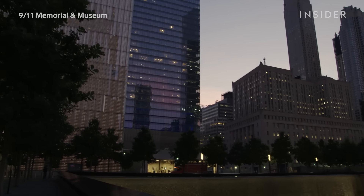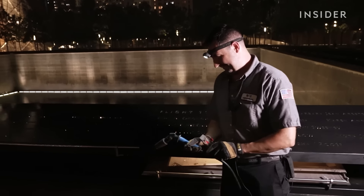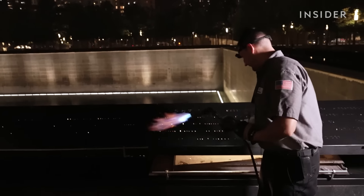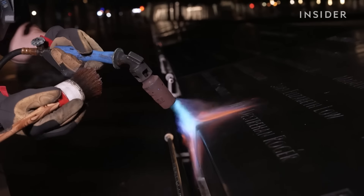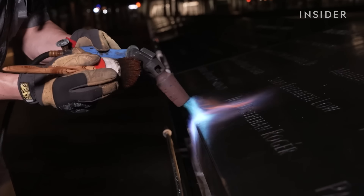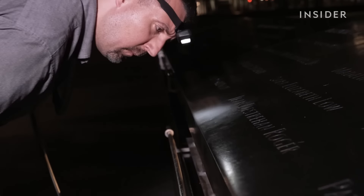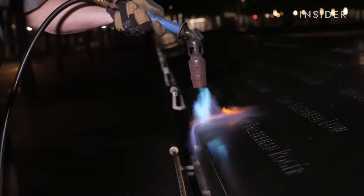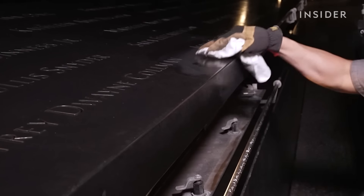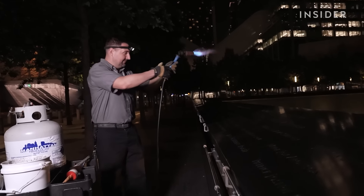While Jim and the team finish cleaning the pools below, Ryan is tackling the bronze name panels above. The panels honor the 2,983 victims of the attacks on the World Trade Center, both in 1993 and 2001. Ryan will have to strip the top layer of metal and use a blowtorch to remove a carving someone etched onto the plaque without damaging the rest of the memorial.